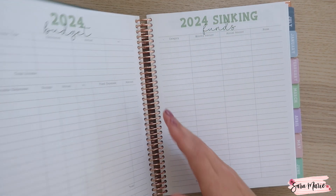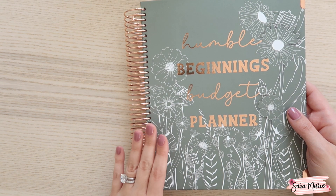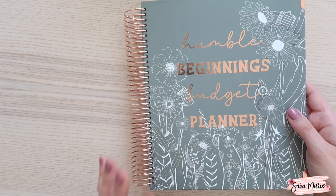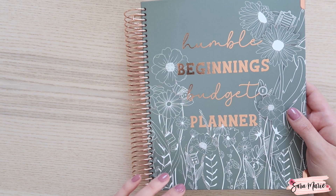So like I mentioned, I am using my own 2024 Humble Beginnings Budget Planner. This is my very own planner that I created from scratch. It encompasses a lot of the budget techniques and schedules that I've used for many, many years. As of right now, there are still a few budget planners available in my shop — I have a link down below.